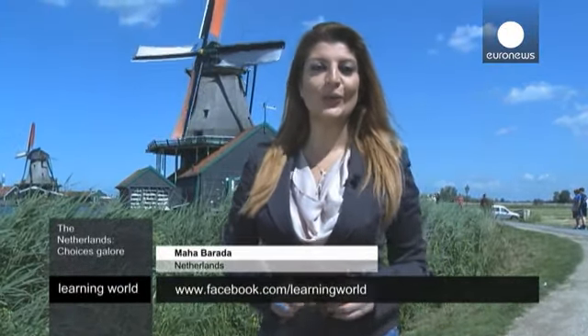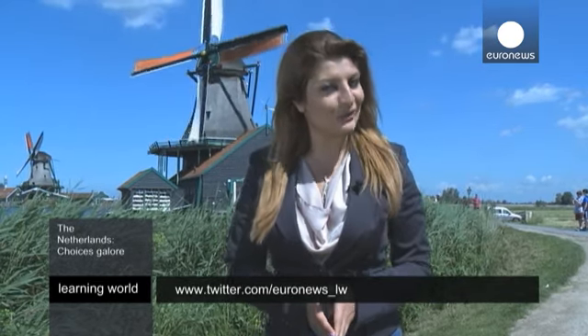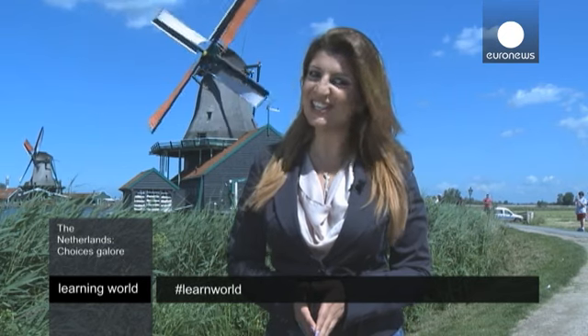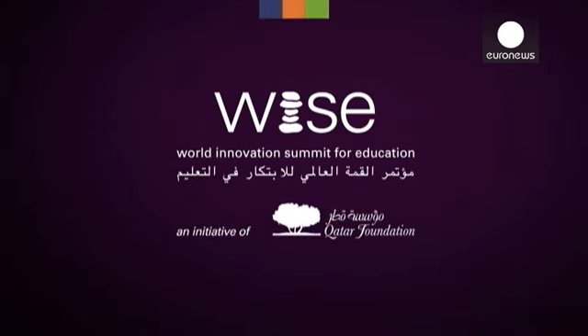That's all from us here in Amsterdam. Don't forget to share your opinions and experiences of the Dutch education system on our social media pages. Goodbye for now. Learning World, in association with WISE, an initiative of Qatar Foundation.